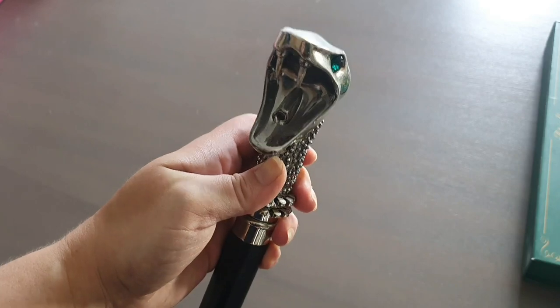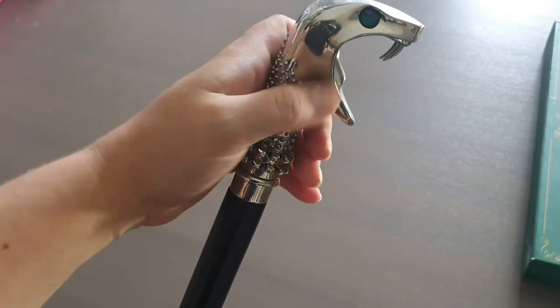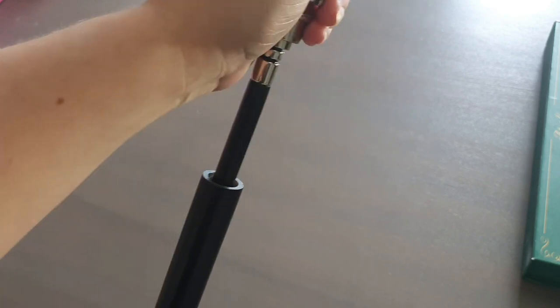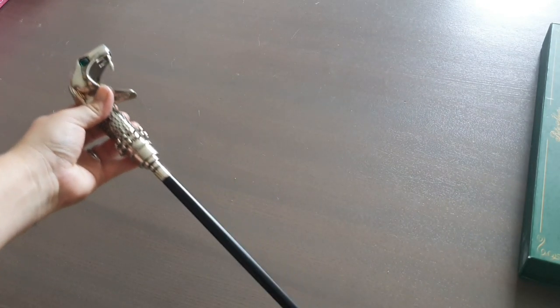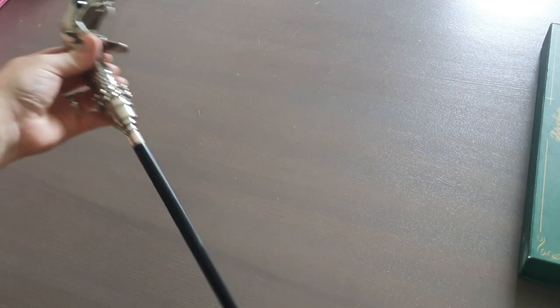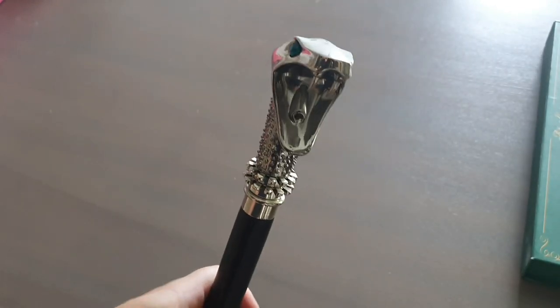Am I alright taking this out? Just get hold of the snake and pull it up. And then obviously just like in the films, it's his wand as well - it comes out of the cane. Something else I'm taking home with me! But yeah, that is really nice.